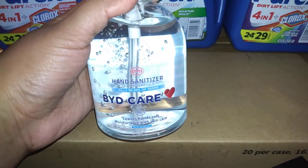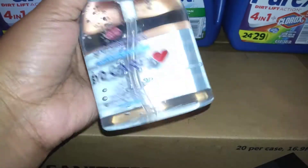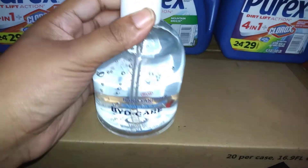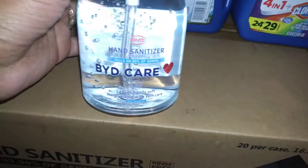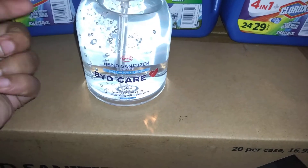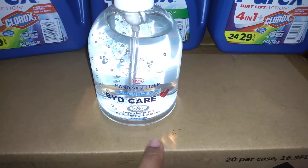Office Max has this hand sanitizer on sale for 10 cents a bottle. They are originally $4.99 each — these are the 16-ounce bottles, and they smell just like regular hand sanitizer, they don't stink. I got 25; they come 20 in a case. My total was $2.68 after taxes. I did this deal twice.